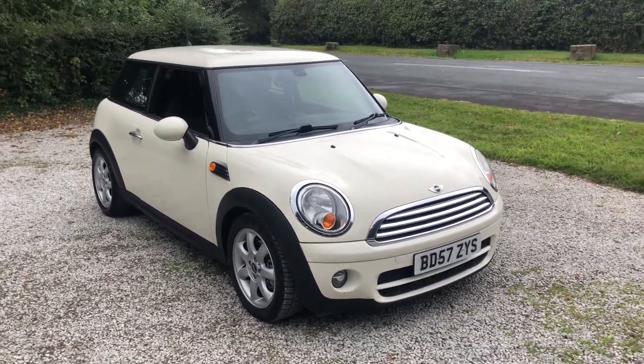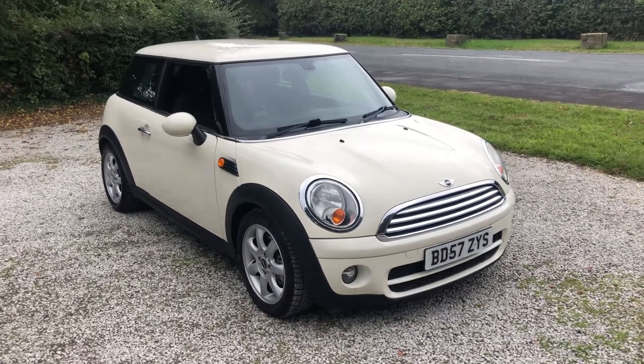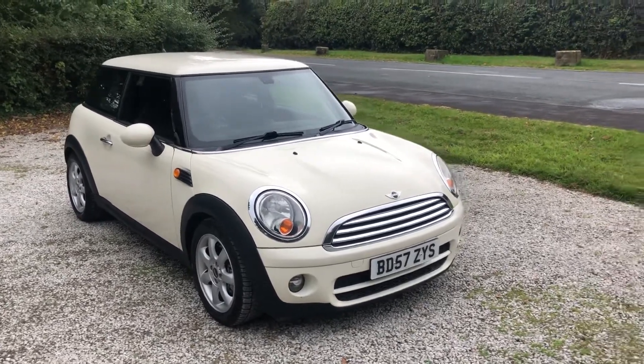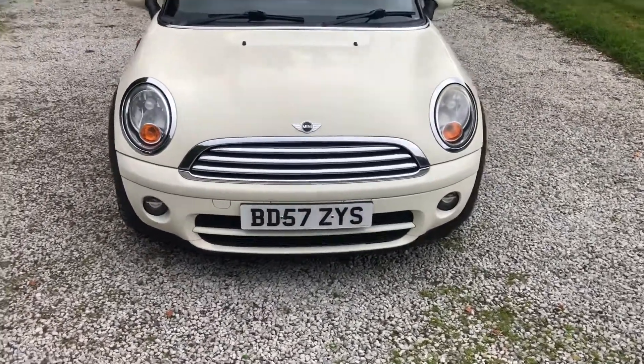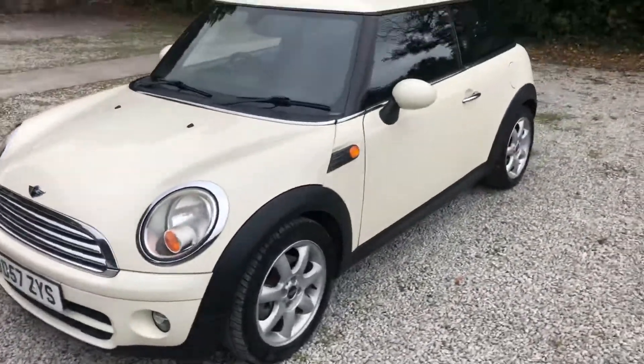It's a very nice car for someone. It's finished in — I think it's called Pepper White — it's like a cream off-white colour, just looks really smart. It's a 2007/08 registered vehicle with the reg plate reading Bravo Delta 57 Zulu Yankee Sierra. It's got a couple of marks of wear and tear on the bodywork.